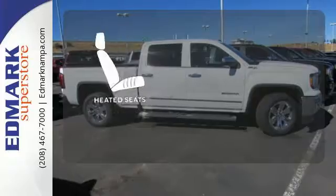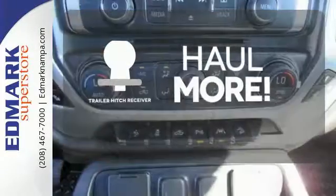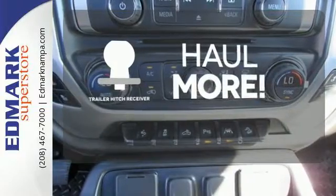The heated seats keep you comfortable no matter how cold it is. Whether for work or play, the Trailer Hitch Receiver has you ready for anything.